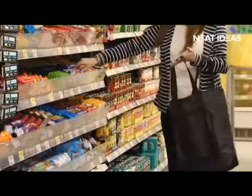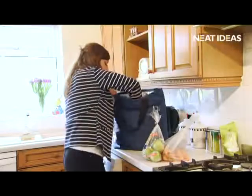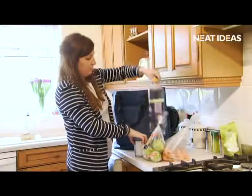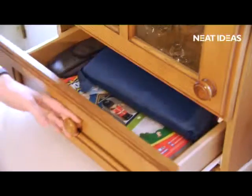With a strong, sturdy carrying strap, the carrier can hold all your groceries from fresh fruit and vegetables to tins and drink bottles. It then folds away into a small, compact package, ideal for storing away.